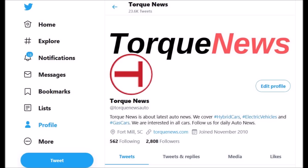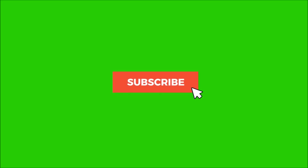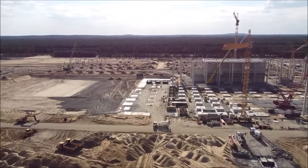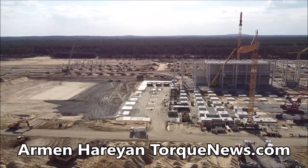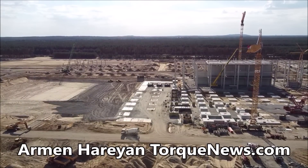This is Armin Harian from TorqueNews.com with the breaking news. Please subscribe to our channel and ring the bell so you don't miss my next Tesla story, and please like this video to show our appreciation to our friend Jurgen who has sent this video you're seeing of what is happening right now at Tesla Giga Berlin.